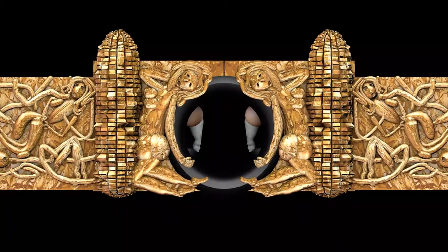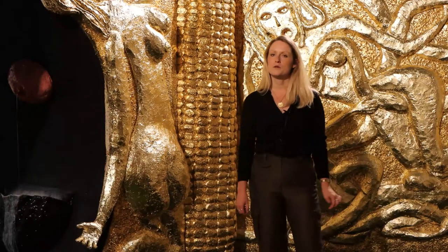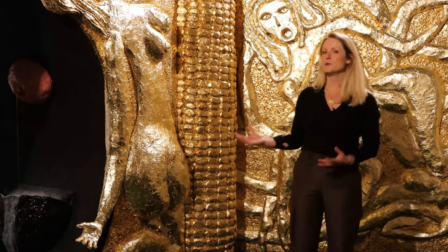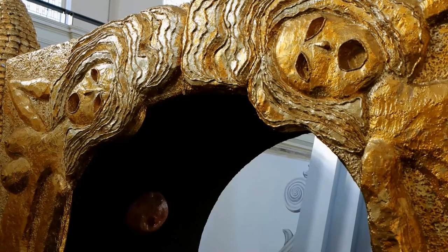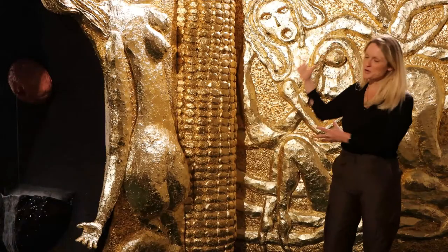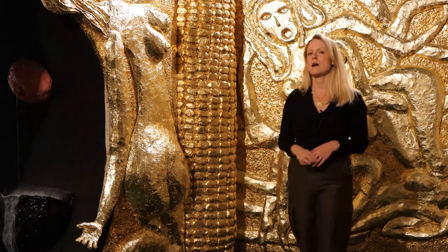This is the first work you'll encounter when you enter Trulee Hall's exhibition. It's called 'Golden Corn Entryway with Boob Fountain,' and it acts both as a literal portal to the show and an introduction to its themes. You can see the stylized women, the giant golden corn cobs, and these writhing snakes, which are motifs that reoccur throughout the show.